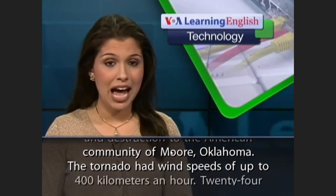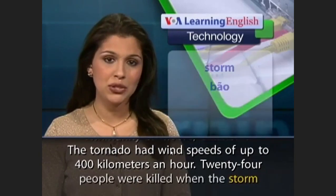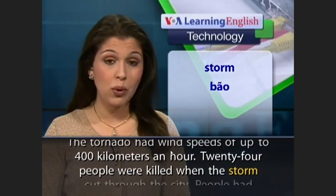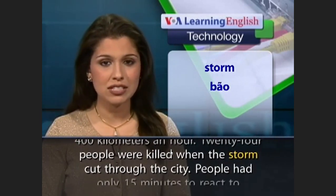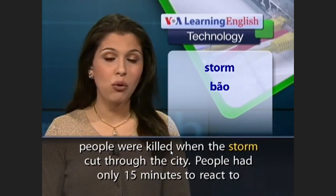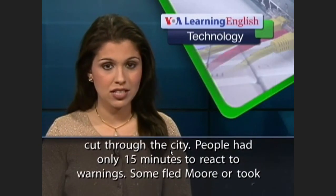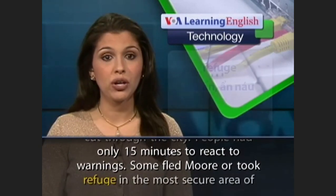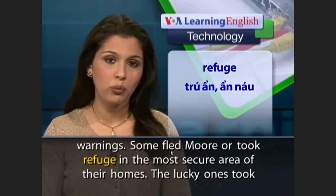The tornado had wind speeds of up to 400 kilometers an hour. 24 people were killed when the storm cut through the city. People had only 15 minutes to react to warnings. Some fled or took refuge in the most secure area of their homes.